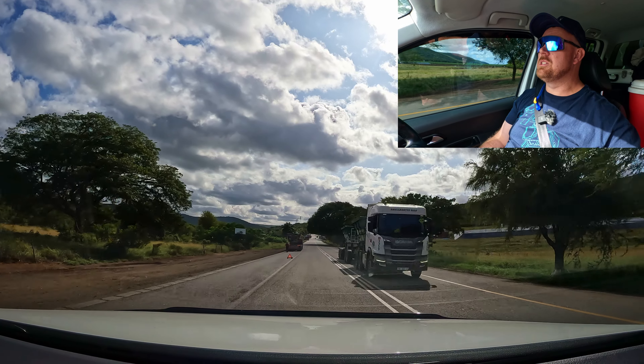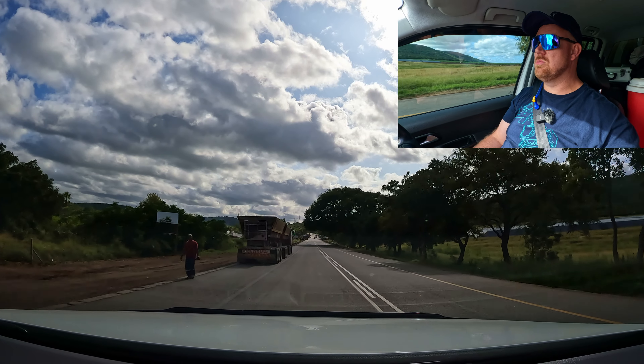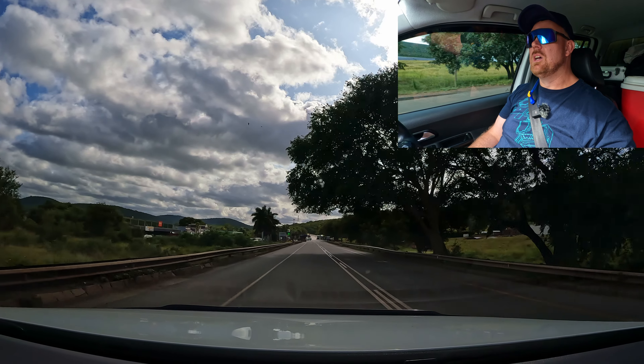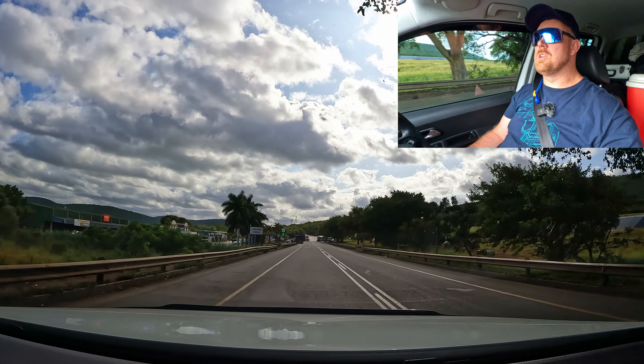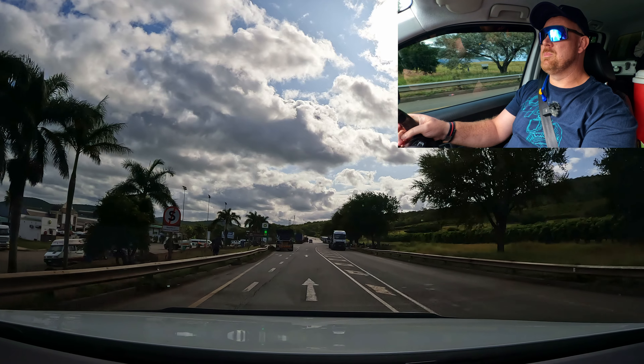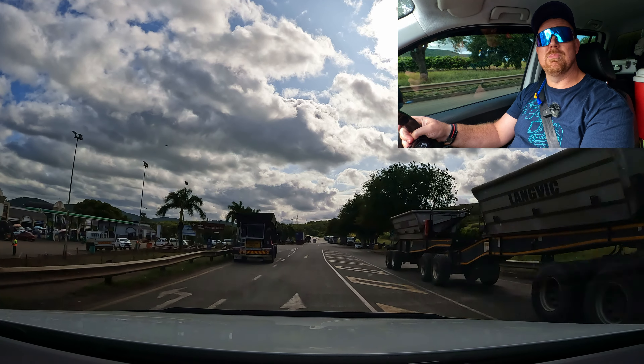After you cross the Komati River, about 1.5 to 2 kilometers further there's a BP on the left-hand side. We normally stop here and fuel up. If you're a Drive Moz member, you get a discount on fuel here. More on how to join Drive Moz a bit later. So we're going to fuel up and then cross the border.